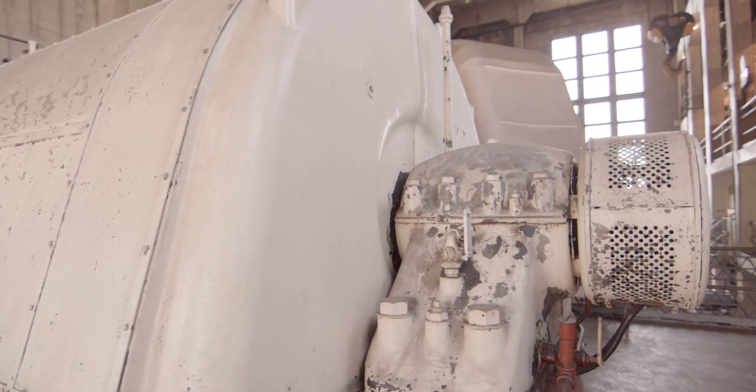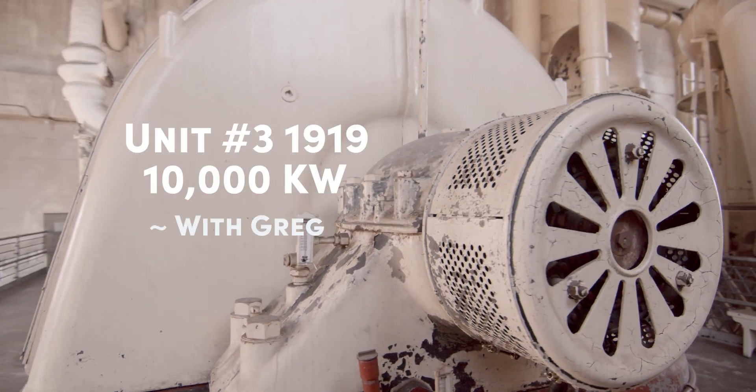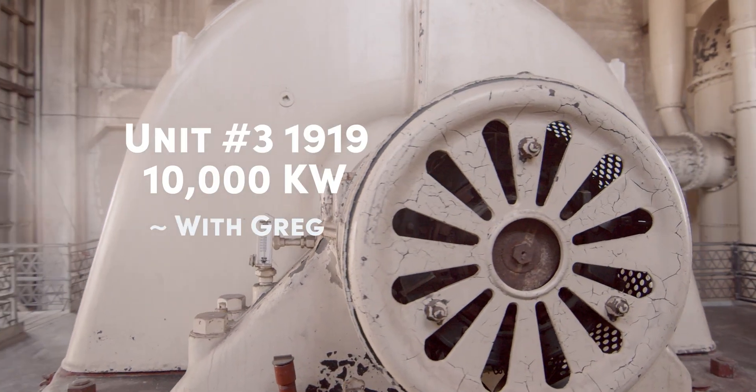Hi, my name is Greg, and we're here at the Georgetown Steam Plant on the turbine floor next to unit number three, which is my favorite part of the plant.